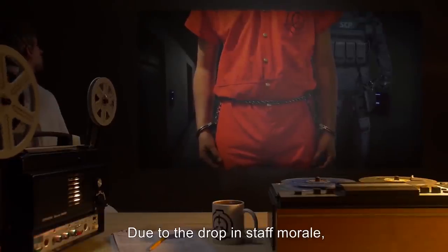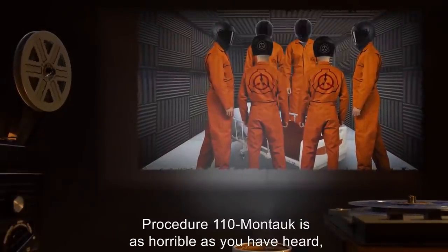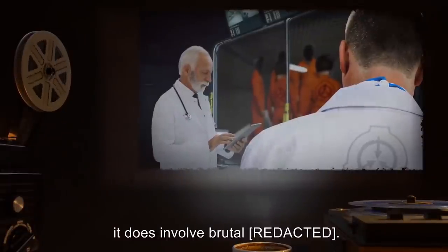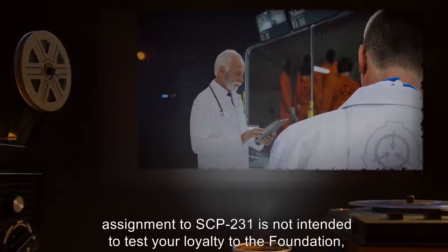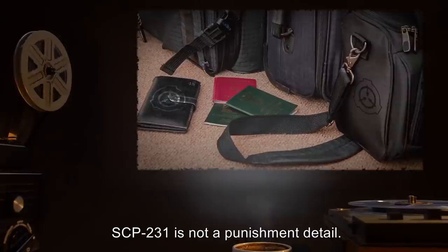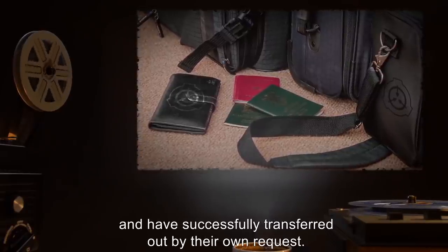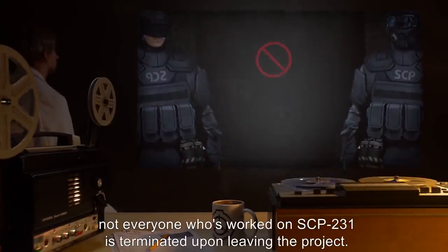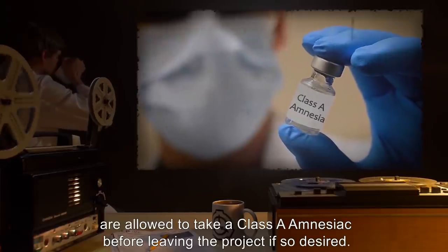Due to the drop in staff morale, I have decided to address some of the more prevalent points. Yes, Procedure 110-Montauk is as horrible as you have heard, which is why only Class D personnel are authorized to carry it out. No, assignment to SCP-231 is not intended to test your loyalty to the Foundation, or anything else. No, SCP-231 is not a punishment detail. Yes, there are staff members who have been on SCP-231 and have successfully transferred out by their own request. No, not everyone who's worked on SCP-231 is terminated upon leaving the project. Yes, staff members who have been assigned to SCP-231 are allowed to take a Class A amnestic before leaving the project if so desired.